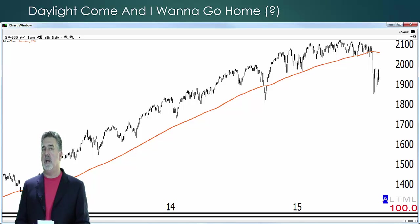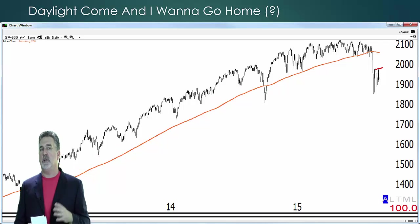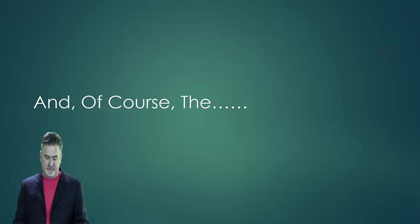Another concept to watch out for is daylight. Daylight is simply when the highs are less than the moving average — and on the upside, the lows would be greater than the moving average. If you notice on the chart, for most of the time since 2013, the market has had positive daylight. In fact, you can go all the way back to 2000 and see that for most of the time, the market has had positive daylight above its 200-day moving average. Now it's beginning to have negative daylight, meaning the highs are less than the moving average. The longer this happens, just like the overhead supply, the more important these concepts become.